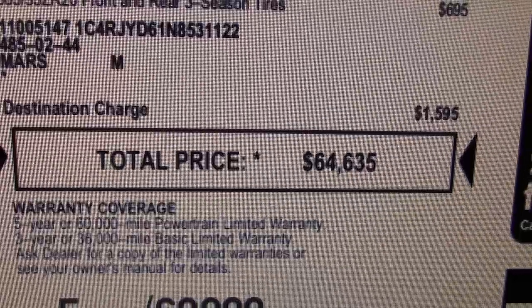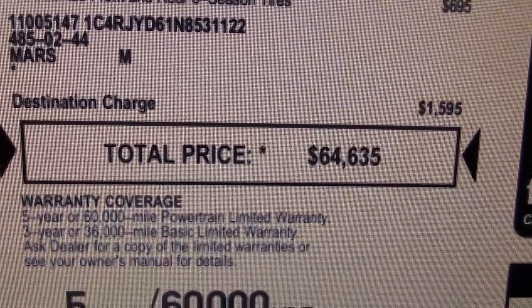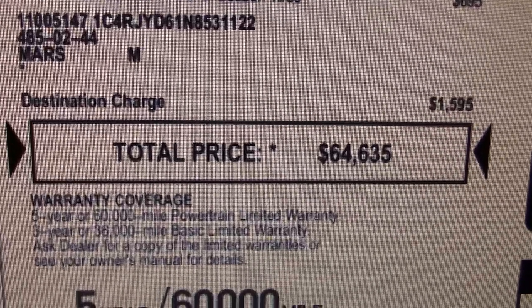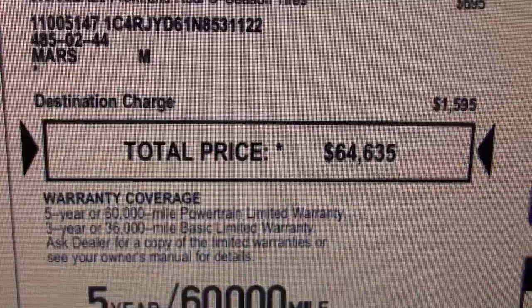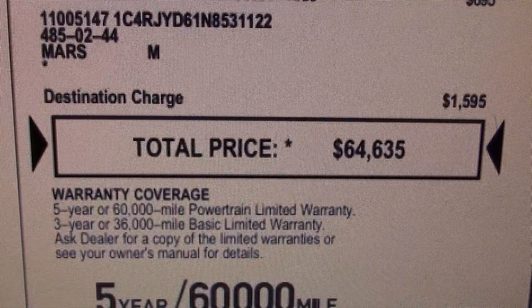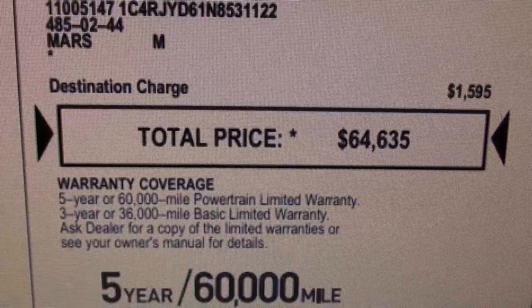That's a lot of money for a Charger, which starts around 30 grand with the V6. However, compare this to European vehicles — you couldn't get an engine like this for less than 100 grand. So compared to the competition from Europe and Japan, this is still a pretty good deal.